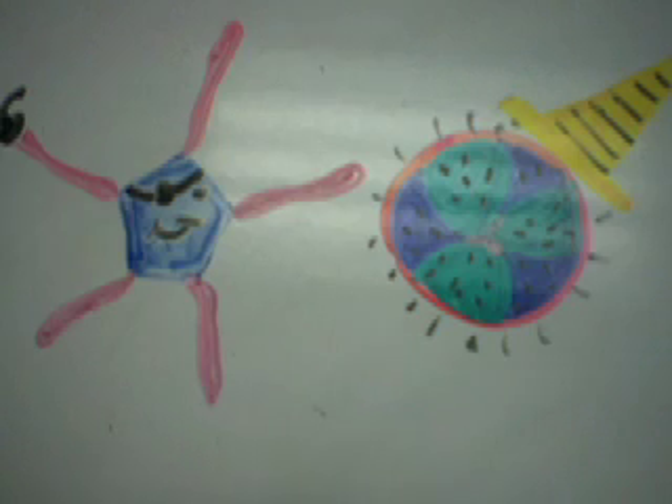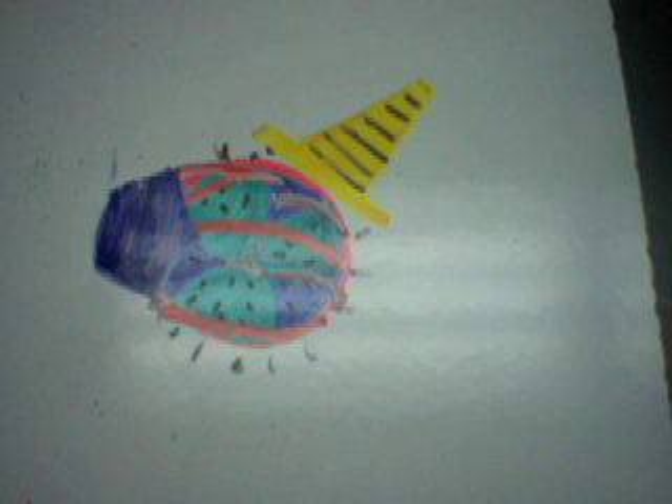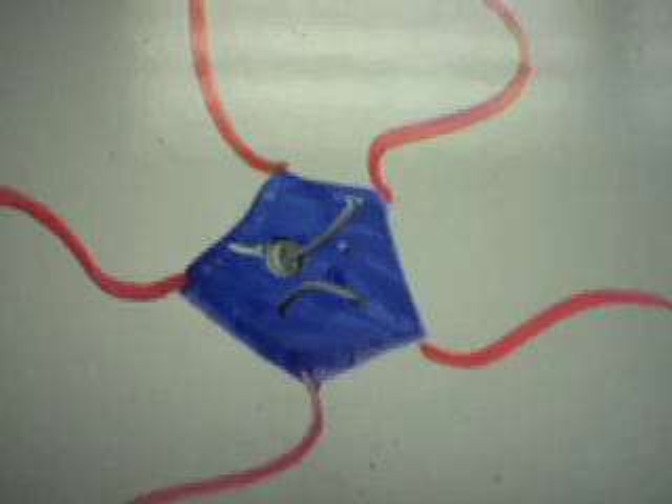A battle between the sea urchins and brittle stars takes place. The brittle star appears to be using its very flexible arms to wrap around the sea urchin. Sea urchin number one has spikes — ouch. The brittle star is the loser in this case and hides under a rock.